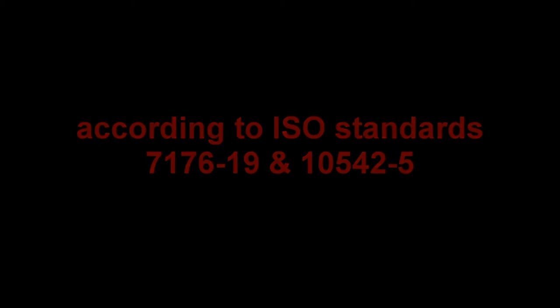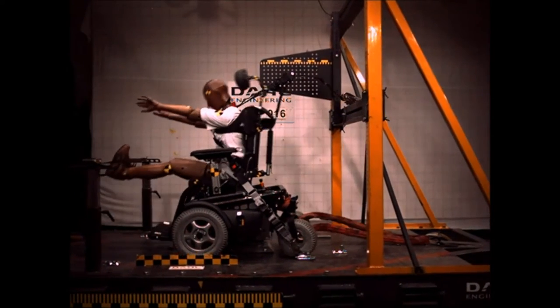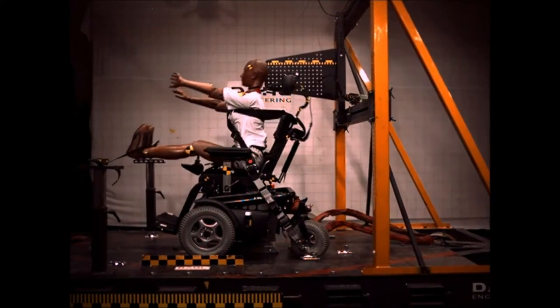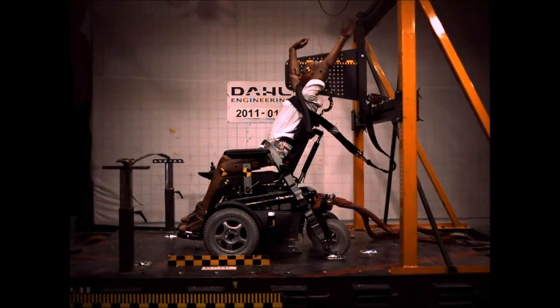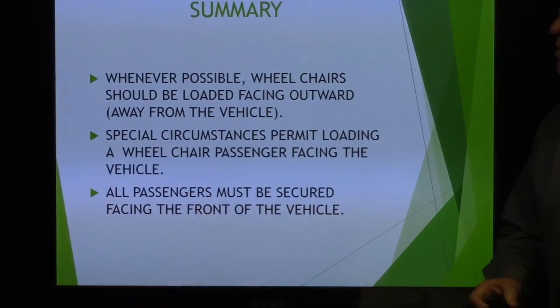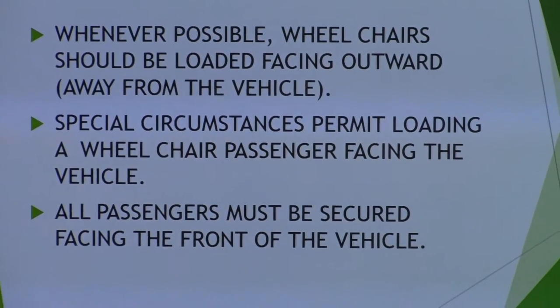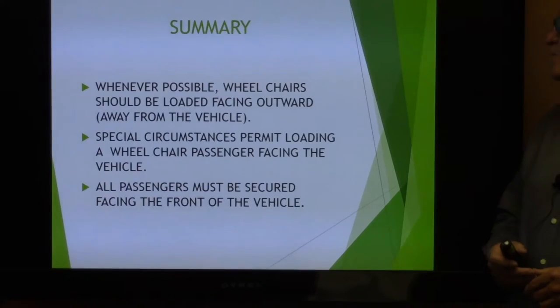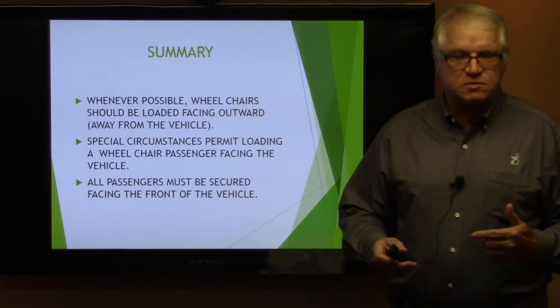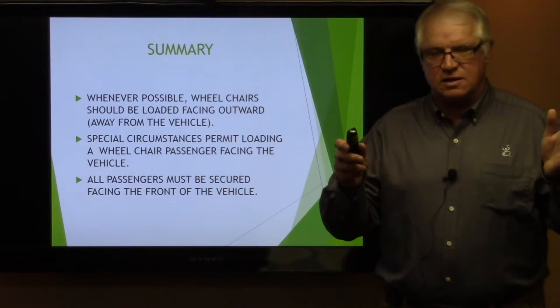There's a short crash test clip that illustrates why they all need to be facing forward — it's about a 30-second clip with a pretty good impact. Summary: whenever possible, wheelchairs should be loaded facing outward away from the vehicle. Special circumstances permit loading a wheelchair passenger facing the vehicle. All passengers must be secured facing the front of the vehicle.